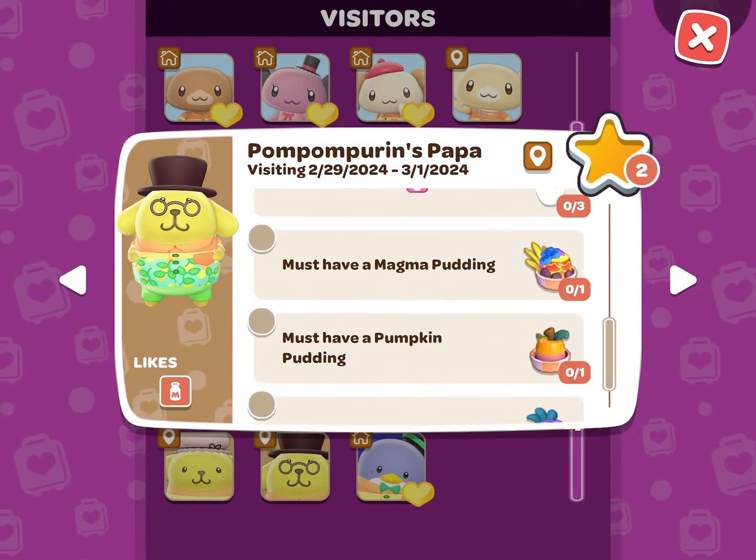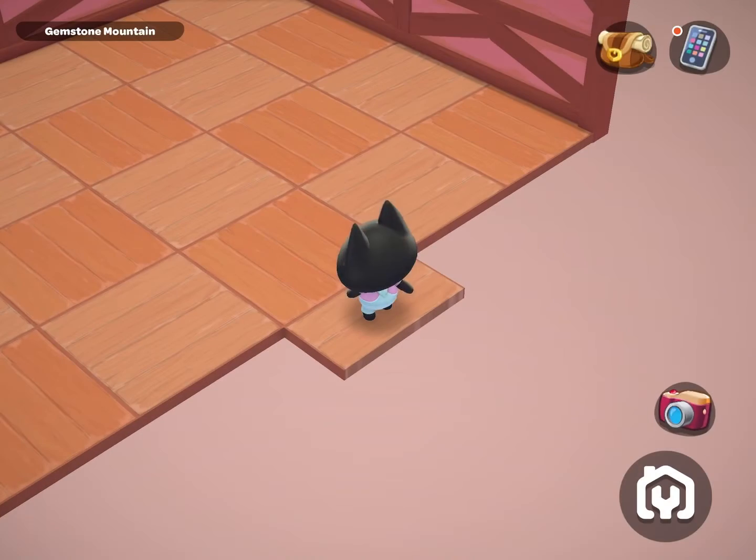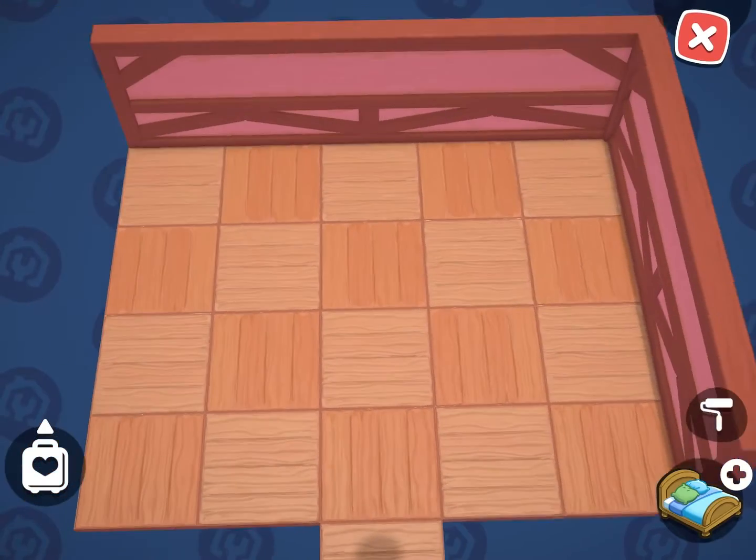You can purchase antique furniture from My Melody's Shop, and you can make all of the puddings at Pom Pom Perrin's Ice Cream Boat.